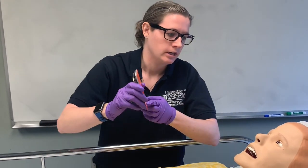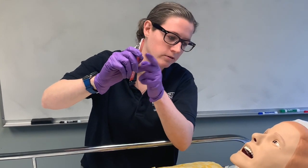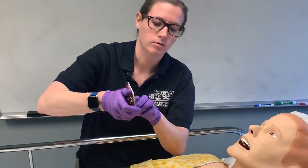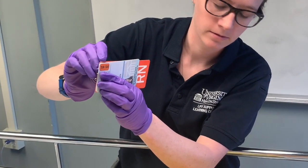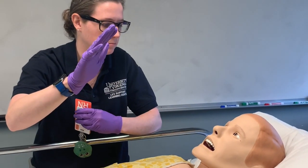In terms of vision, can you read these two letters here? R-N. Good. And what color is this? Orange. And what are these two numbers right here? 19, 20. Fantastic. And what color are my gloves? Purple.